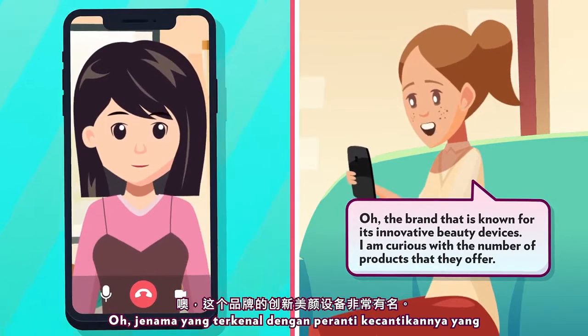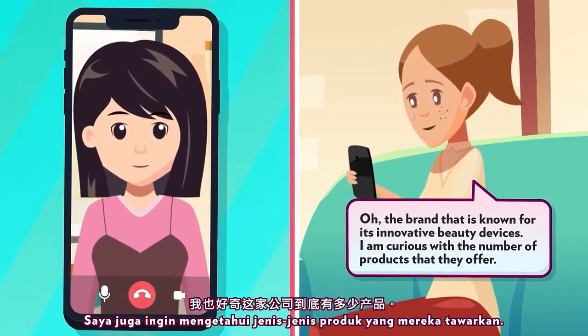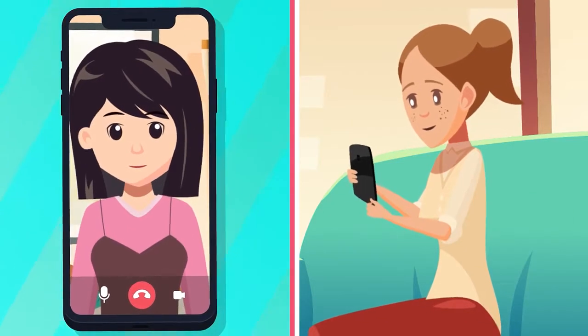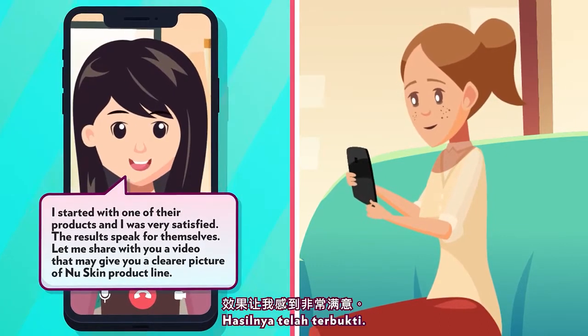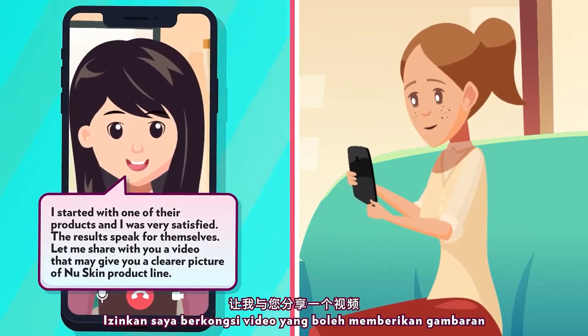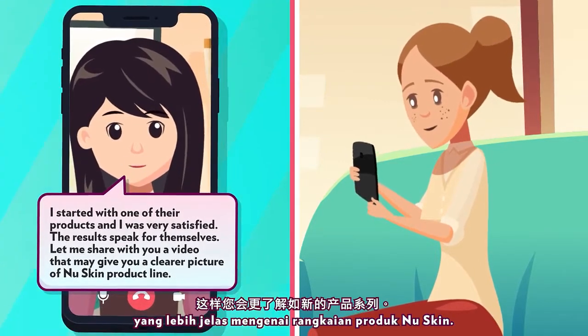Oh, the brand that is known for its innovative beauty devices. I'm curious with the number of products that they offer. I started with one of their products and I was very satisfied. The results speak for themselves. Let me share with you a video that may give you a clearer picture of Nu Skin's product line.